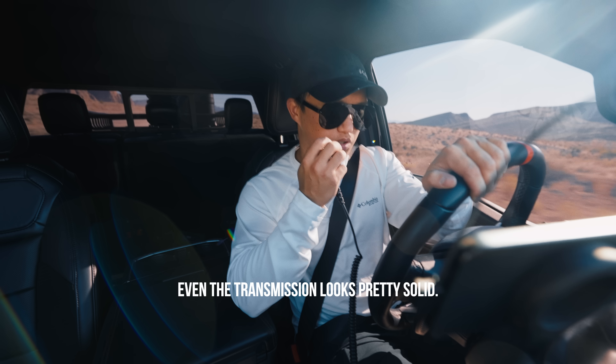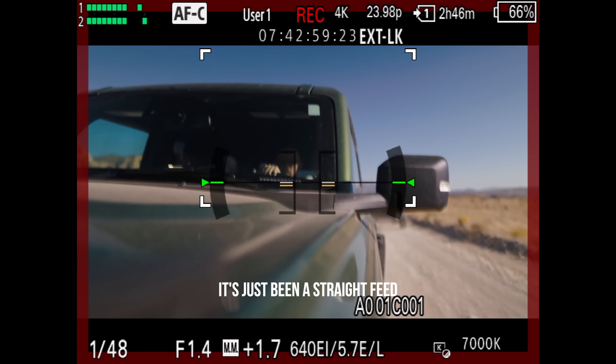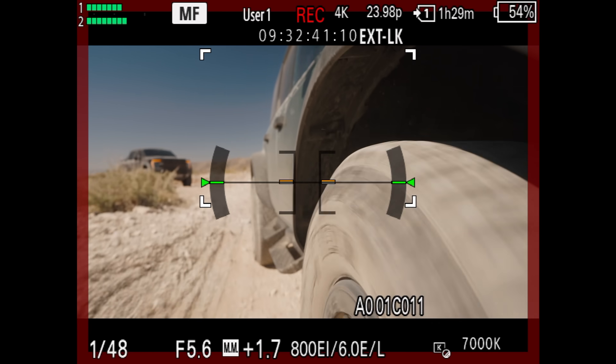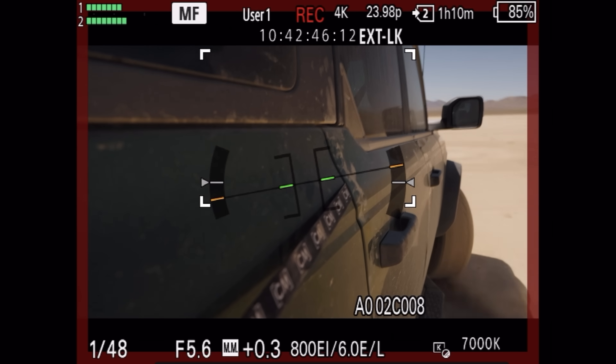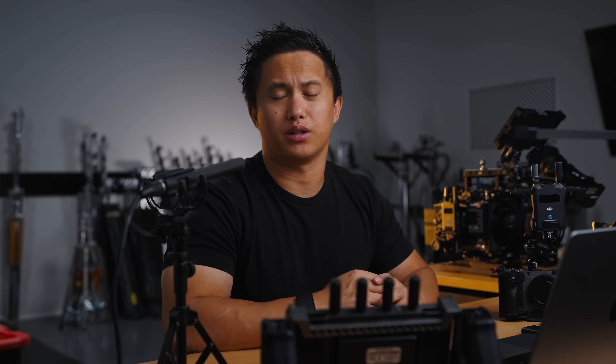Even the transmission looks pretty solid — we haven't had any connection drops at all. I've always been blown away with how reliable DJI's wireless is out in the real world, and we never ran into any connection issues until we lost line of sight, which is obviously a big deal when doing any vehicle work. The SDR also pairs really well with any of the newer RS series gimbals, since it mounts right to the bottom and powers via USB-C — you can almost think of it as a souped-up RavenEye, with much greater range and the added benefit of being able to control the gimbal over that same distance.